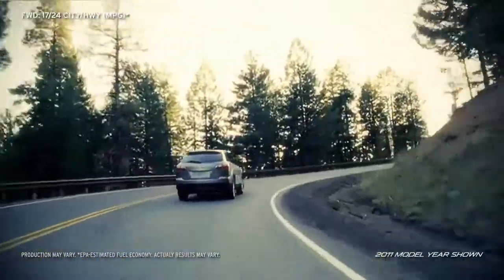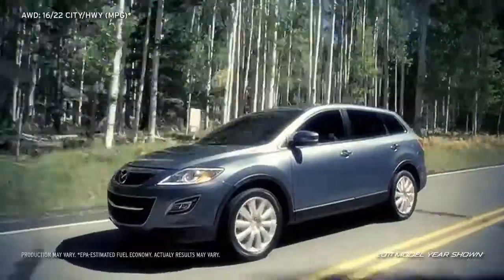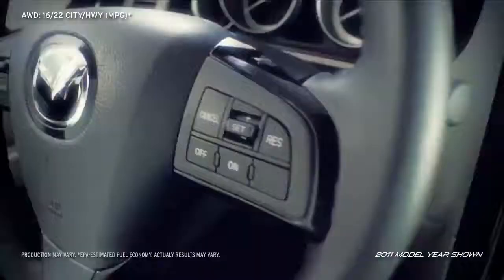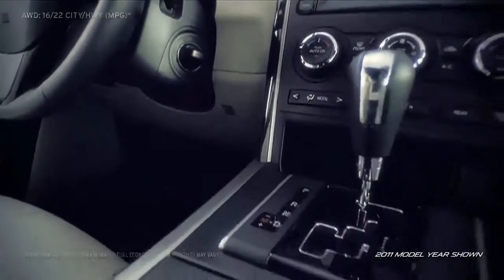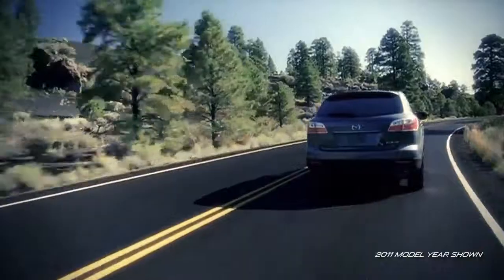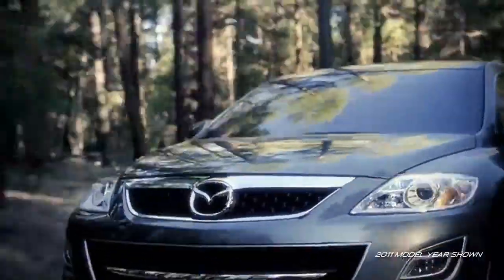Thanks to its 4-wheel independent suspension and power rack and pinion steering, the 7-passenger crossover SUV is surprisingly light on its feet. It also features an electronically controlled 6-speed automatic transmission with manual shift mode that gives you the ability to shift gears should you crave a little fun and control.